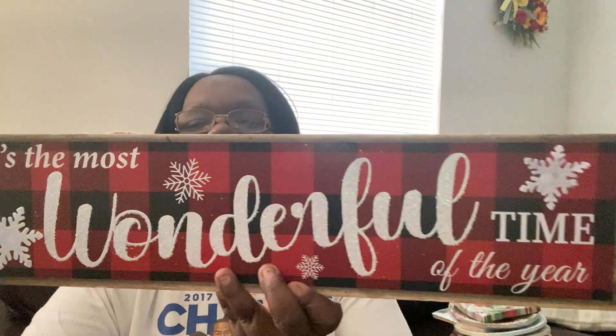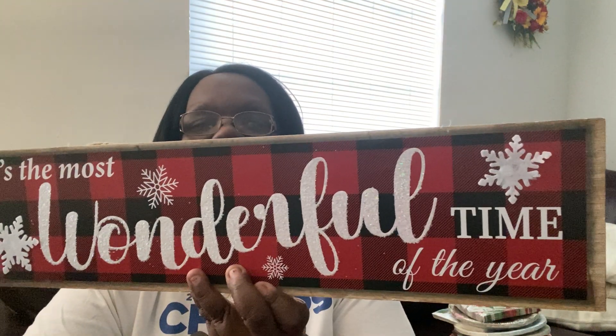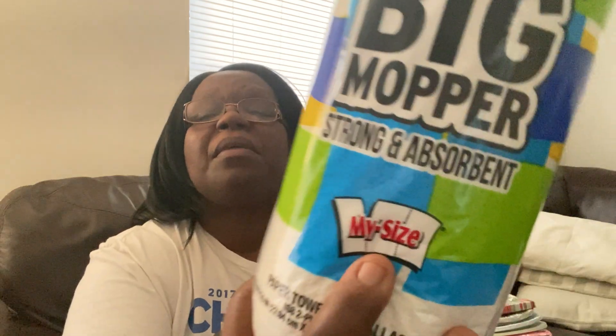You have all these different settings for your Christmas holiday — all those nice plate decorations and napkins. I also saw this sign: 'It's the Most Wonderful Time of the Year' in red buffalo check. I took down all my fall signs and I'm getting ready for Christmas, so I thought this was really nice — it's a long sign. And I also picked up a roll of the big paper towels, the My Size selected size.